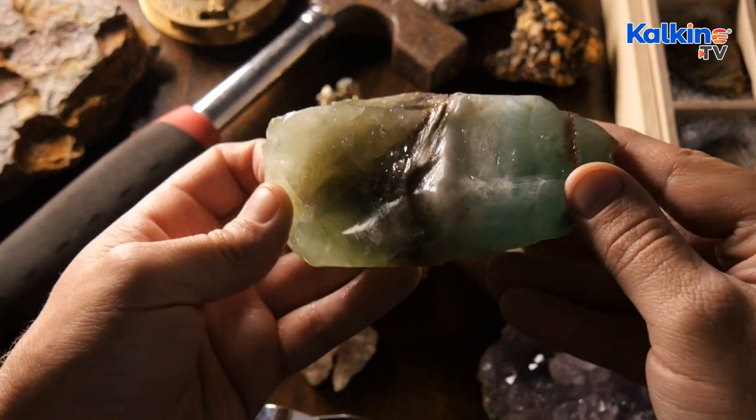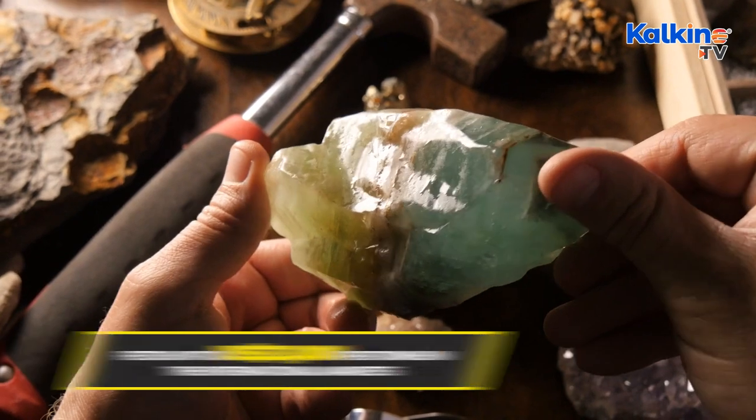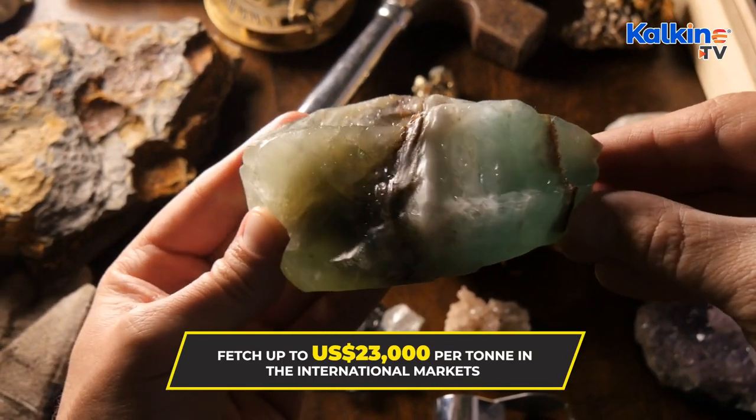For instance, pyrite-rich tailings can hold up to 3% cobalt, which could easily fetch up to US$23,000 per tonne in international markets.